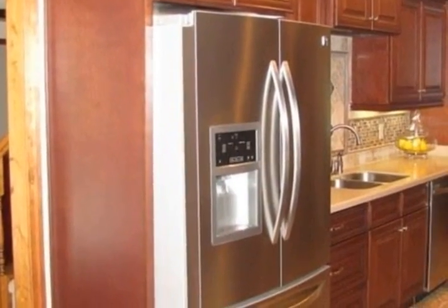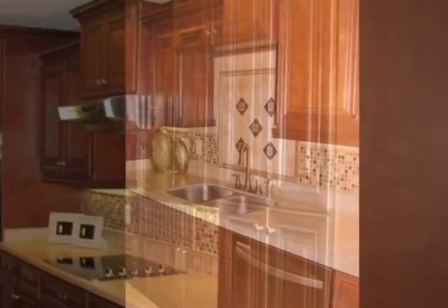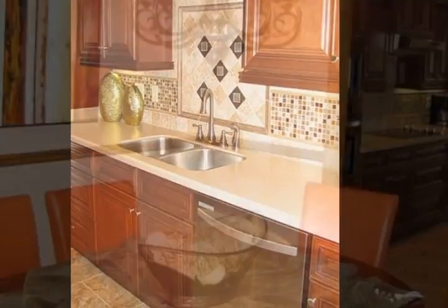The kitchen was recently remodeled with a travertine and mosaic glass backsplash, under-cabinet lighting, Kenmore stainless steel appliances, and solid surface countertops.